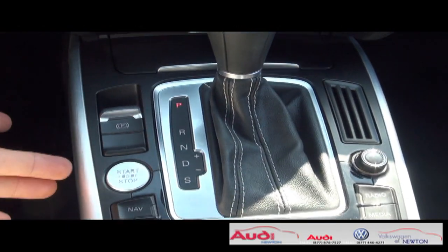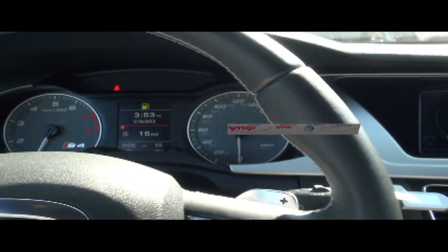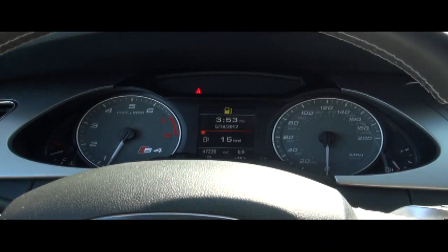It does have the electric parking brake and your engine stop/start button. You also have your transmitter key. There is a full trip computer in the center that will tell you about miles per gallon and range.